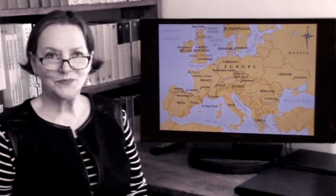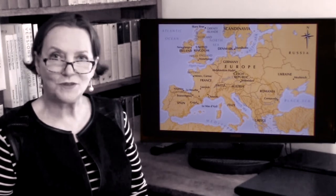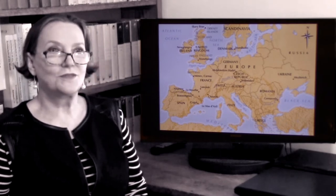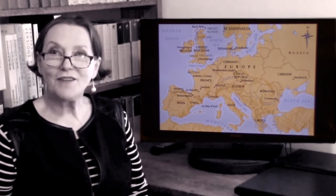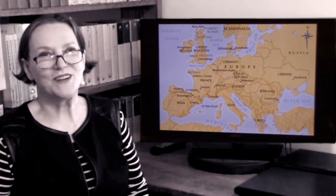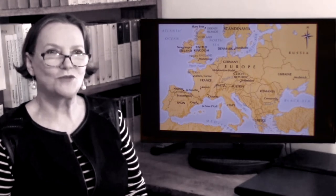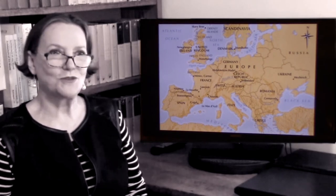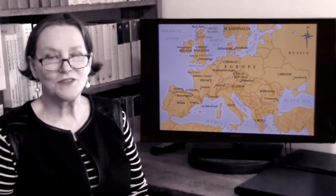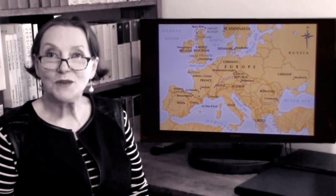Hello everybody, and this is our first lecture for Art History Survey for Rydler University. During this course of lectures, we will cover something like over 30,000 years of art. We'll slow down by the time we get to about 3000 BC or so, but even after that we'll be galloping through a considerable amount of information, stopping for pit stops where it's most important.